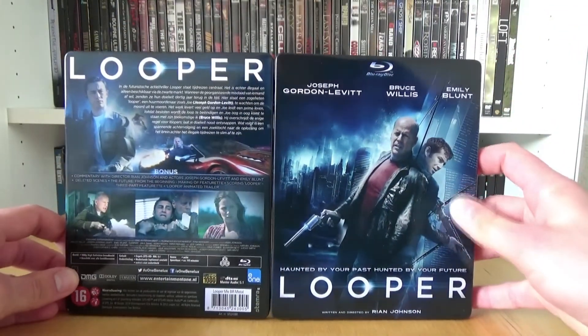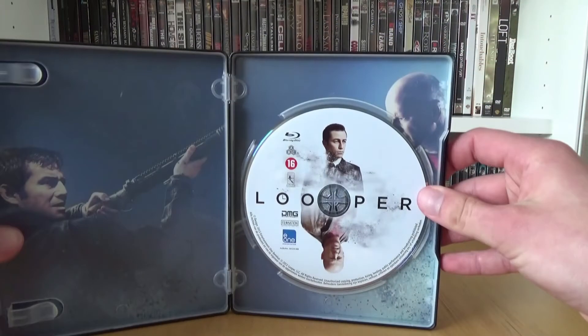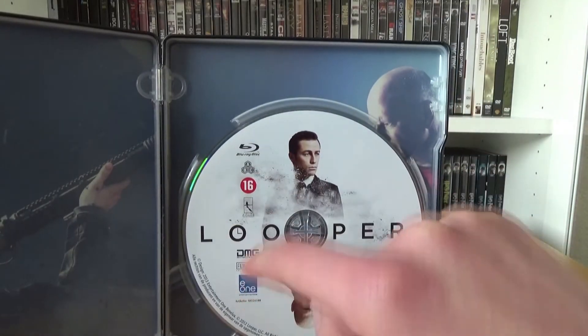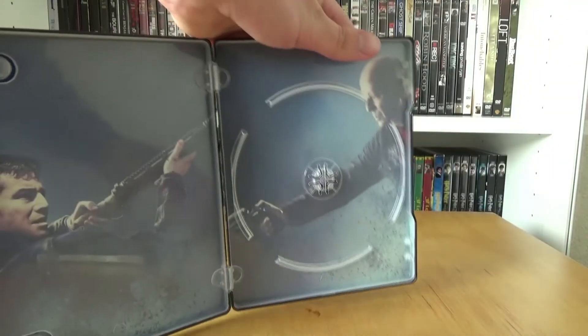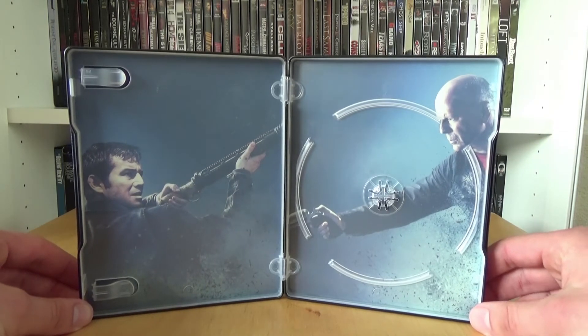And this is the full outside. This is the inside with the disc — a really nice disc artwork, though here we have two manufacturer logos. And this is the inside artwork which also looks really nice.